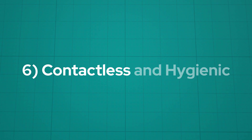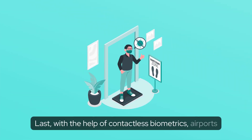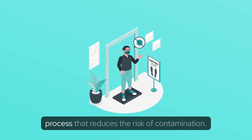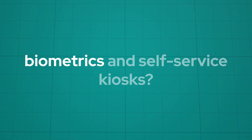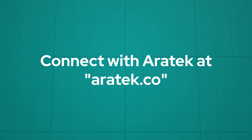Six: contactless and hygienic. With the help of contactless biometrics, airports are starting to offer a touch-free and hygienic process that reduces the risk of contamination. Ready to experience the future of travel with biometrics and self-service kiosks? Connect with Aerotech at aerotech.co.